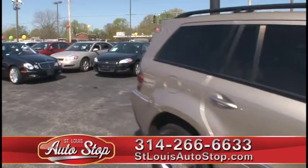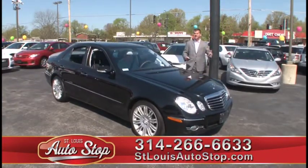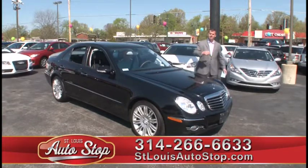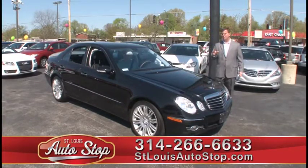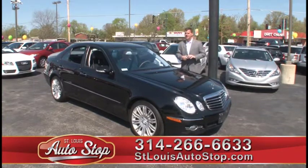The next one we have is an '08 Mercedes-Benz E-Class. If you're looking for Mercedes-Benz, we've got C-Class, E-Class, S-Class, and the MLs, so we have a lot of Mercedes product in stock. We actually have luxury for less at St. Louis Auto Stop in Hazelwood, Missouri.